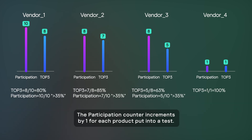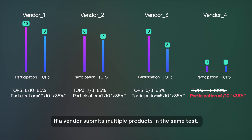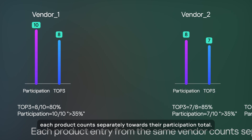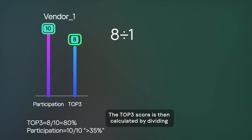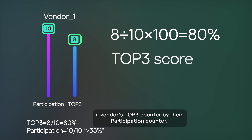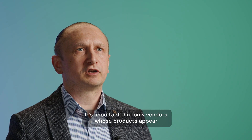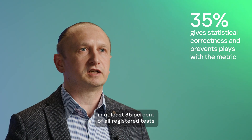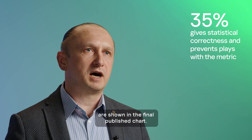The Participation counter increments by one for each product put into a test. If a vendor submits multiple products in the same test, each product counts separately towards their Participation total. The Top3 score is then calculated by dividing the vendor's Top3 counter by their Participation counter. It's important that only vendors whose products appear in at least 35% of all registered tests are shown in the final published chart.